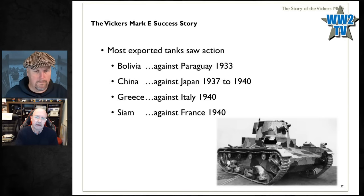China with their 20 Mark Es uses them against Japan — Japan had invaded China, and the tanks are used at the Battle of Shanghai in 1937, with survivors used all the way to 1940. Greece uses theirs against the Italian invaders when Italy invades Greece, and the Siamese use their tanks against the French during France's short-lived dispute with Siam.